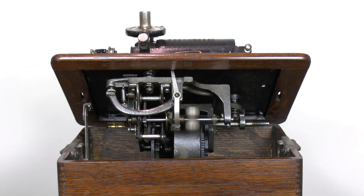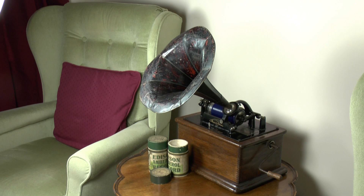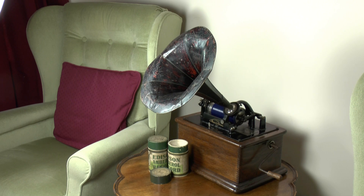These record players were powered by clockwork. There was a large wind-up spring, and to regulate the speed, a governor similar to that used on railway steam engines was used. The sound was not great by today's standards, but seeing them and hearing them now generates a certain magic, even if, like this one, they're not in tip-top condition.